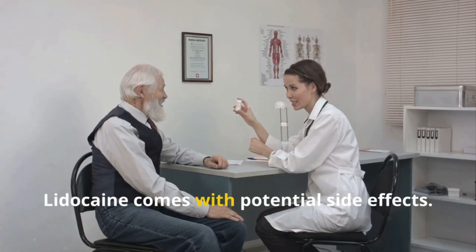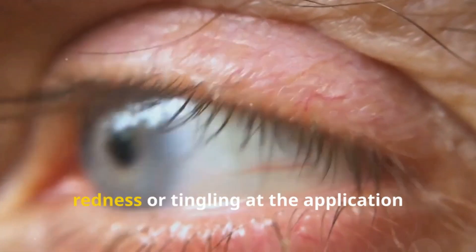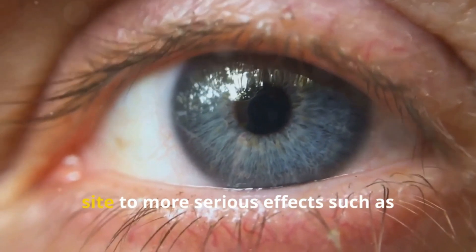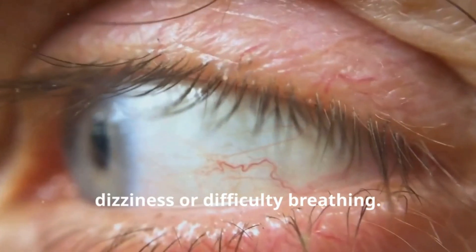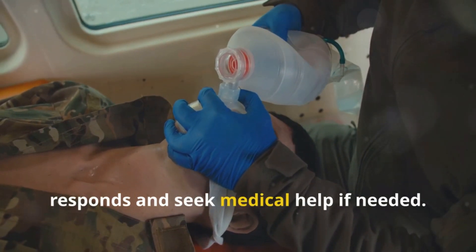Like all medications, lidocaine comes with potential side effects. These can range from mild reactions like redness or tingling at the application site to more serious effects such as dizziness or difficulty breathing. Always pay attention to how your body responds and seek medical help if needed.